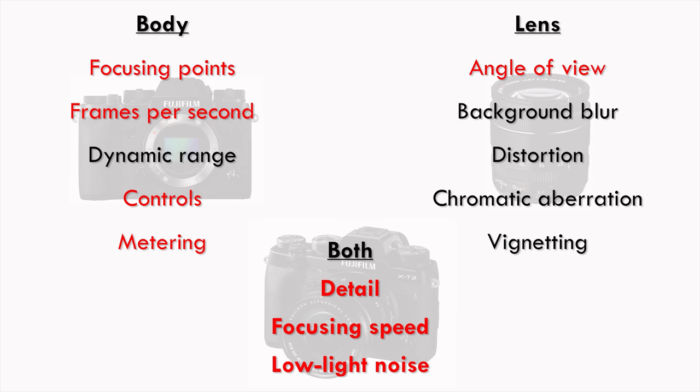Sports and wildlife photographers care most about the focusing points, frames per second, focusing speed, angle of view, detail, controls, metering, and low light noise.